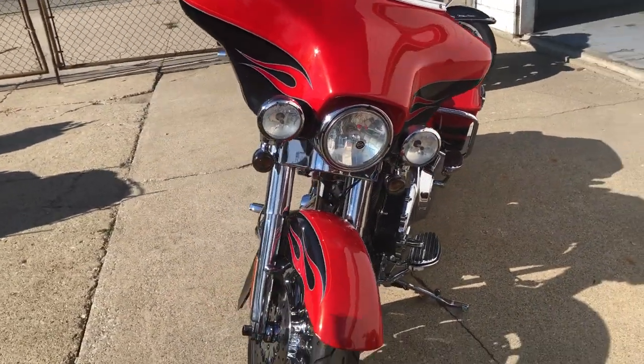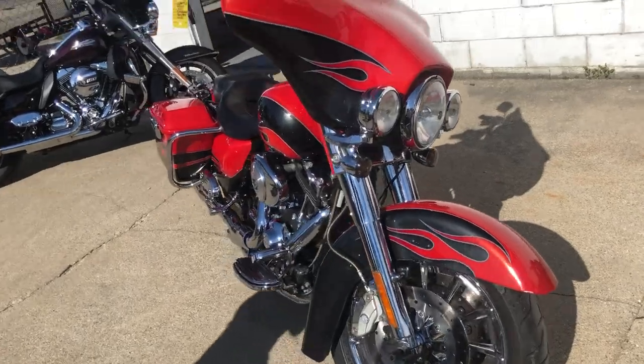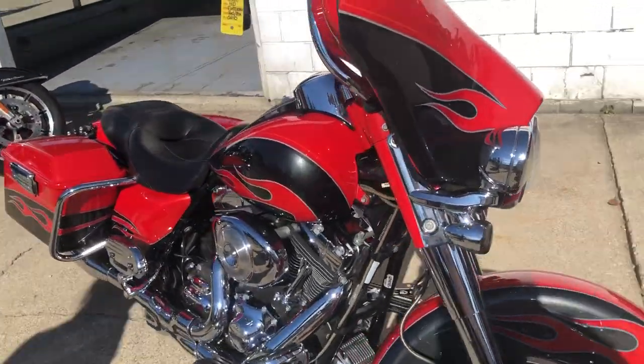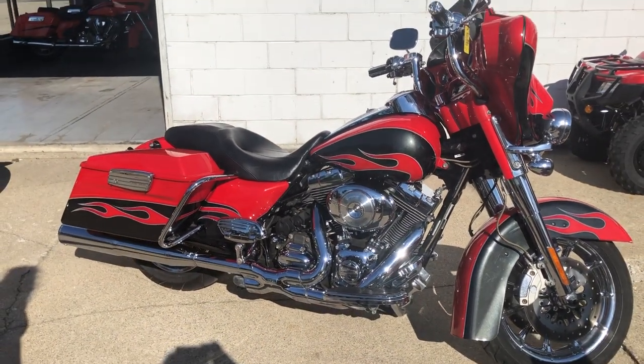Just serviced at the dealership, inspected, all fluids changed and ready to ride. Don't let the mileage scare you — this bike is clean and runs great. Give us a call at 810-648-9500.